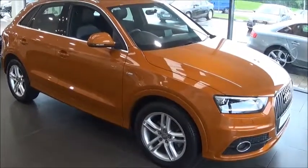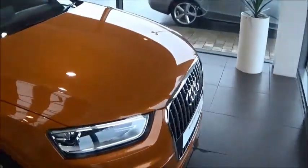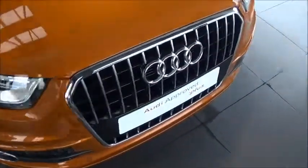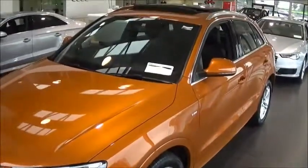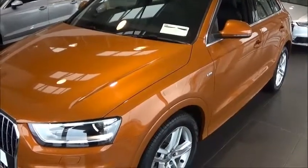Hello and welcome to Audi Galway. Today we have a 2015 Audi Q3 2 litre TDI with 143 brake horsepower. This is an S line model, finished in Samoa orange metallic, and it comes with a black cloth and leather interior.